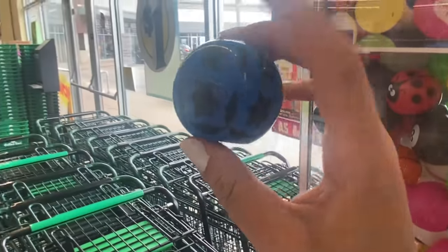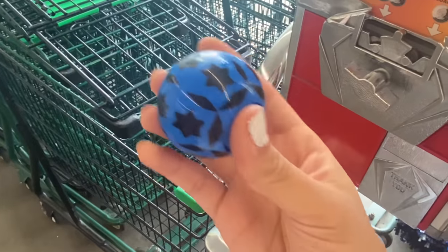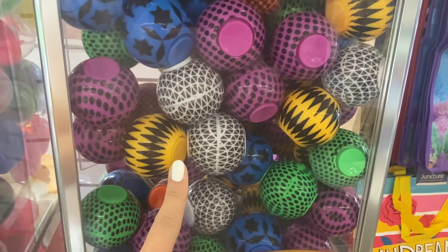I got a blue one - it's kind of hard to do this with one hand, but I'm happy with it because I don't have it yet. I'm really tempted to try for a third one, but I think I'll stop here because we still have a lot of other places to go today.